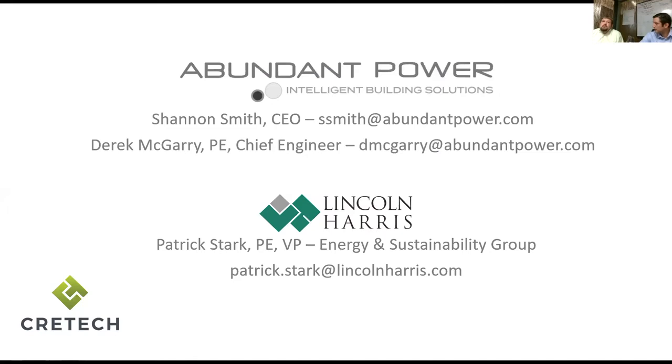We have our own clients, but we're always looking to reach out — especially with our energy group — to other groups that maybe don't have the expertise on board. We're willing to work with anybody and try and help make buildings better.